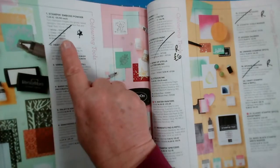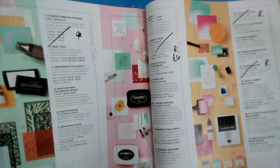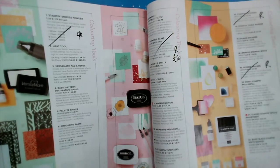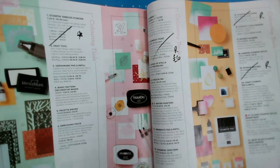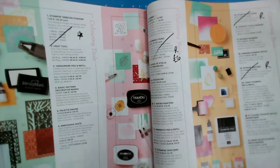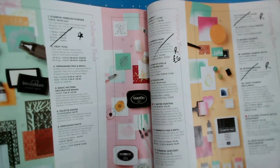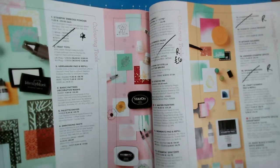A couple of things to note on our accessories: the Stampin' Emboss Powder, which you currently buy separately in white, clear, gold, and silver, are being bundled together in a pack. So you won't be able to buy them separately. If you use a lot of white or clear, now would be the time to order some of those individually.